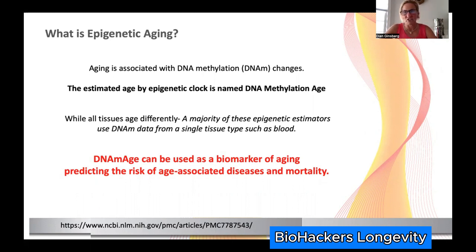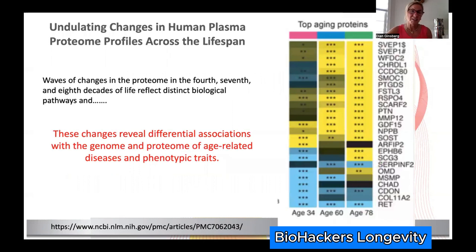While we know all tissues age differently, we want to find something that reflects the big picture of our epigenetic methylation age. We can use a single tissue that's available and can be run through the lab. A majority of epigenetic estimators use DNA data from a single tissue type — blood. Blood really has a big effect on all surrounding tissues, so not only can we use it as a biomarker of aging, but it makes a difference in what the tissues it flows through see and how they act.